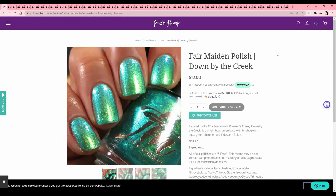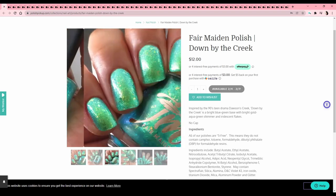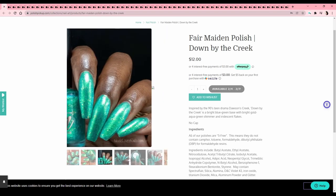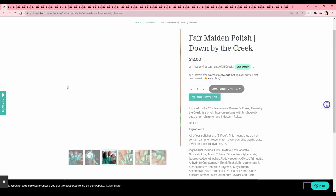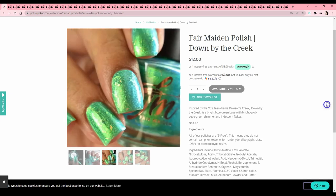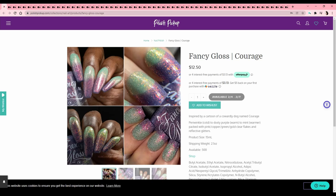Fair Maiden Polish — 'Down by the Creek,' inspired by Dawson's Creek — never seen it, don't know what it's about. It's kind of a mermaid's tail green — pretty, but definitely not my vibe. I'm not a mermaid gal, not into nautical stuff, so I'll pass.